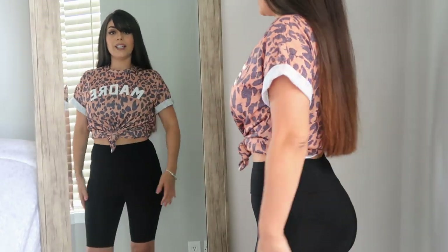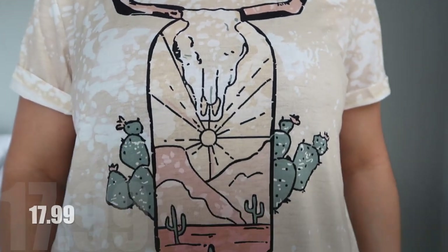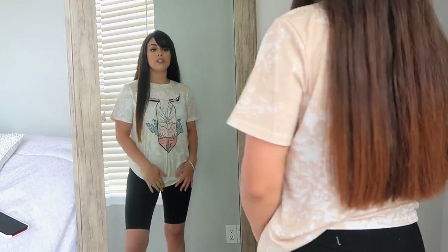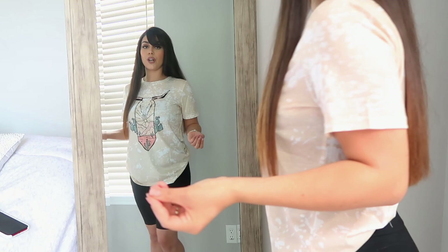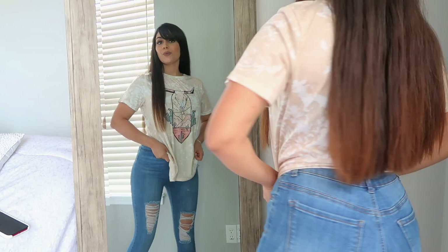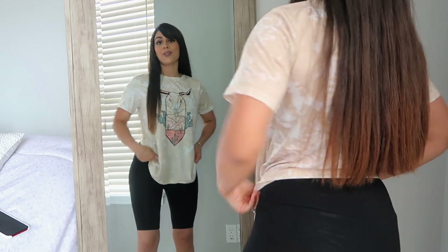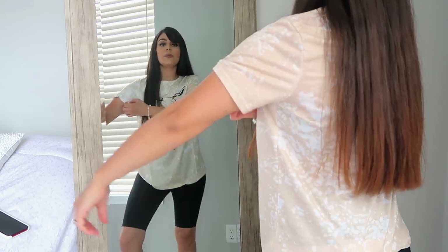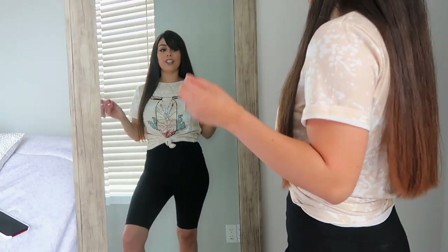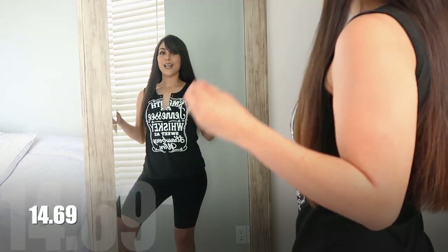This next t-shirt is a bleach t-shirt with a steer skull and cactus design in light khaki. I absolutely love bleach shirts — they're so cute. You can pair it with biker shorts, jean shorts, or skinny jeans. You can also roll up the sleeves and make a little knot in the front. I feel like you can pair this with the leopard sandals I got as well.